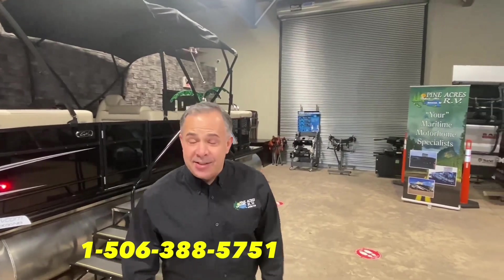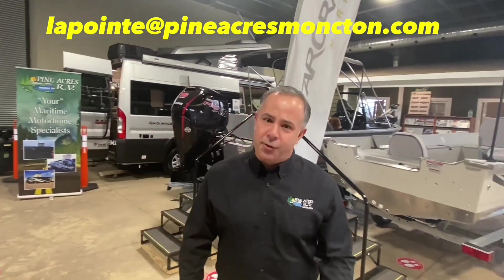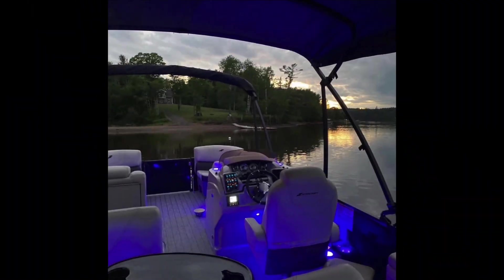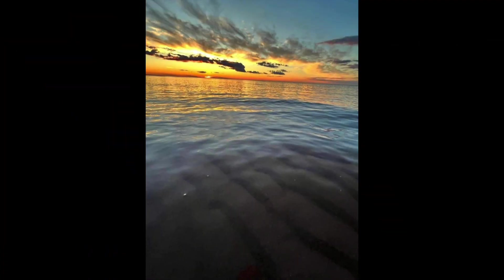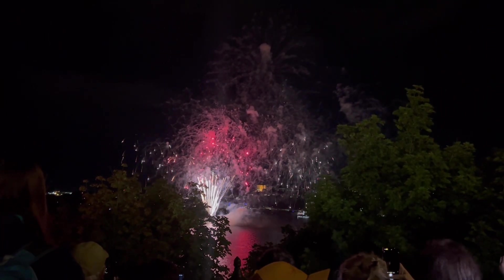If you like what you see, please give us a call at 388-5751, or you can send us a text, email, or we can even do FaceTime if you want to see more. We'll see you next time.